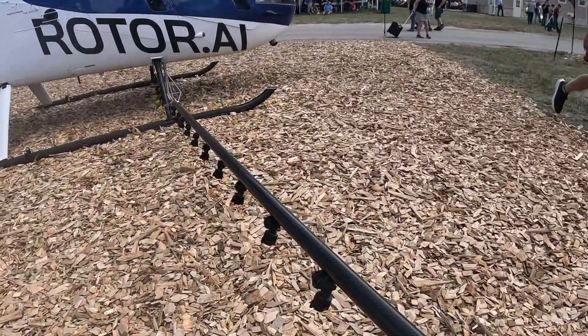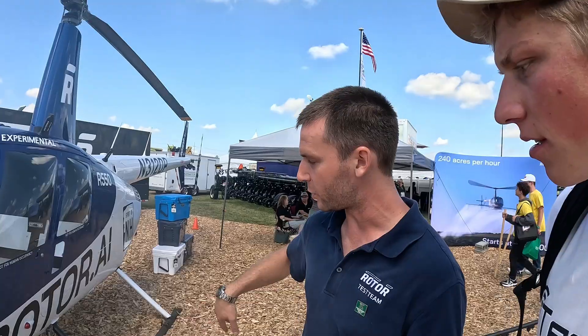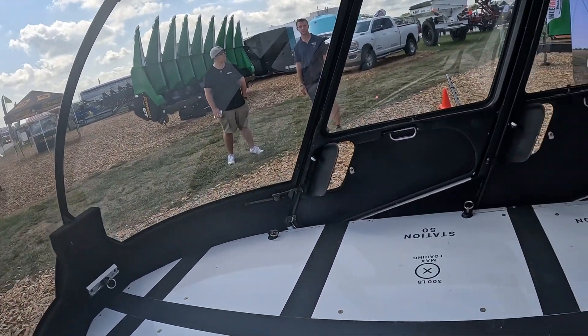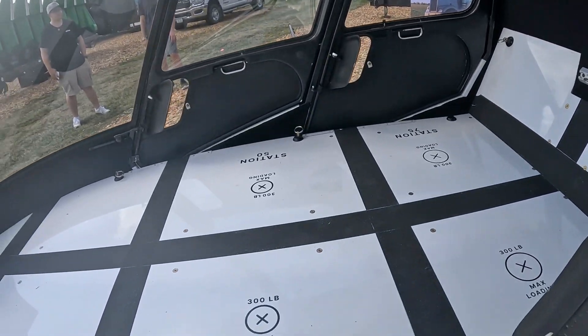This is one of the use cases. You can load it up with anything that bolts to an R44. We've got a spray boom here. The tank can go there, and inside the cabin under the floors is all our electronics, with actuators hugging the main mast.